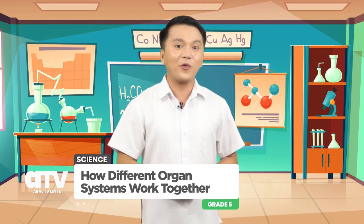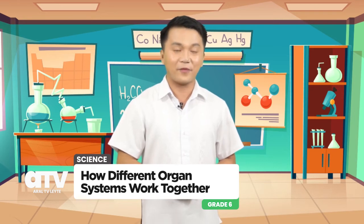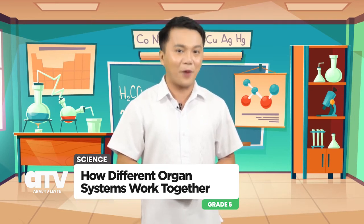Today, we are going to venture on how our body systems work together. Please prepare your module, notebook, and ball pen.